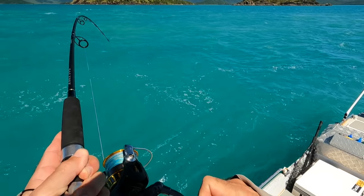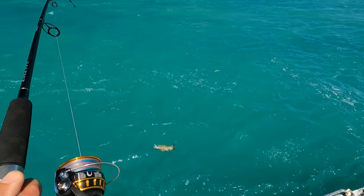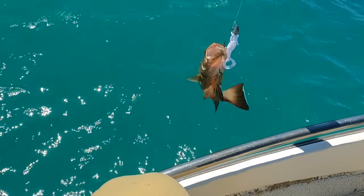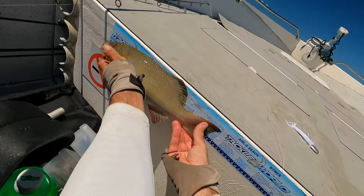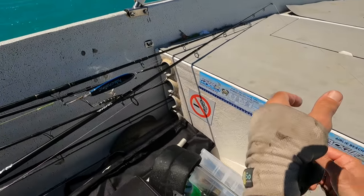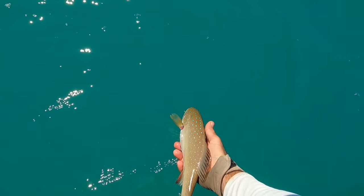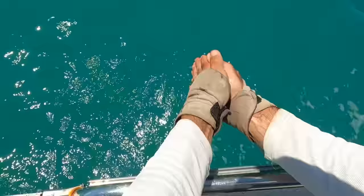Yep - another one straight away! This one feels troutish. Yes, a little bit bigger trout. I think he will be undersized also - we'll measure him because he'll probably go very close. Very very close. He's just under - about three or four mil under. We're gonna let you go, buddy. I'm confident we'll get something else today.